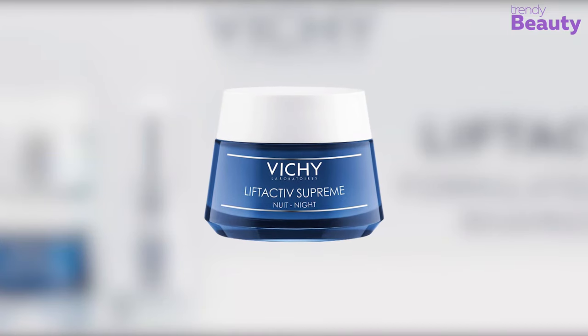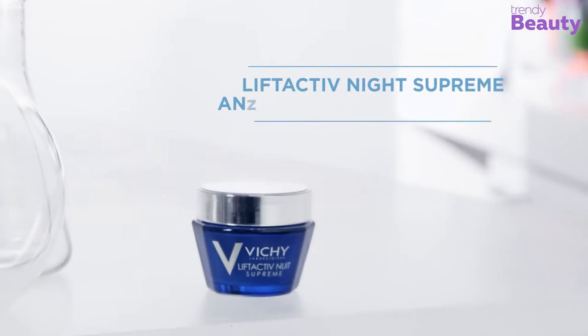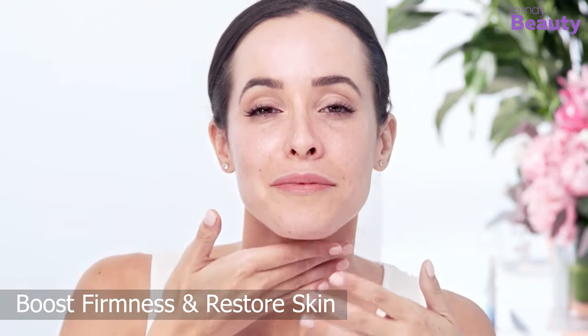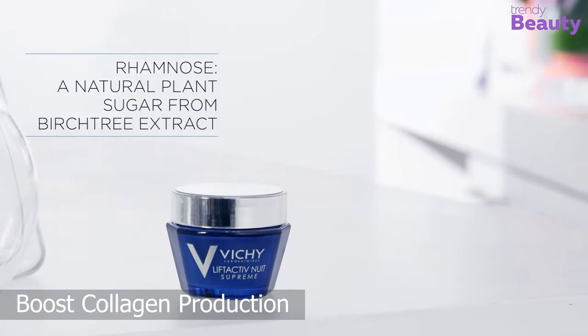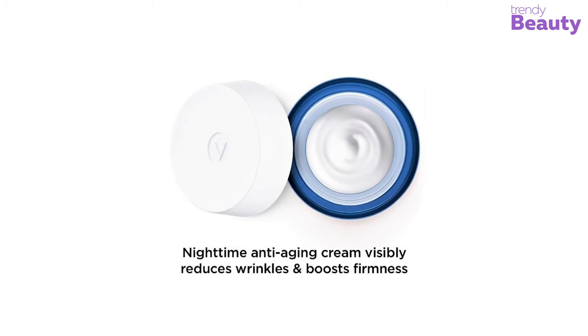The Vichy Liftactiv Supreme Night Cream is perfect for dry and sensitive skin. It doesn't only work on the appearance of aging skin — it also evens out discoloration and skin pigmentation all night long. The cream is formulated with rhamnose that helps fight the signs of aging, boost the firmness of skin, and restore skin's youthfulness, while boosting collagen production, improving elastin, and promoting cellular turnover.